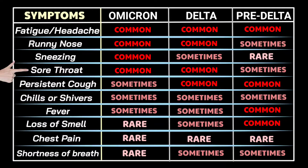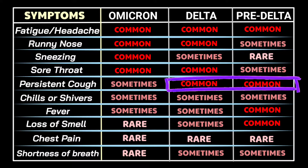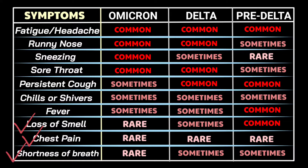Sore throat is common for Omicron and Delta, while it was sometimes present in pre-Delta. Persistent coughing, chills or shivers, and fever are seldom seen in Omicron infections, whereas persistent cough and fever were quite common amongst pre-Delta strains. Loss of smell or anosmia, chest pain, and shortness of breath are particularly rare in cases of Omicron.